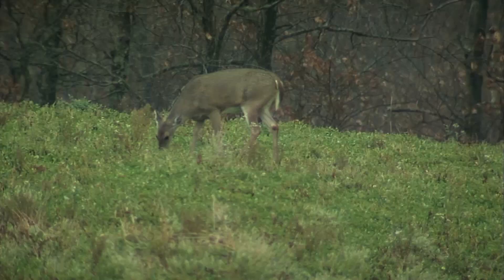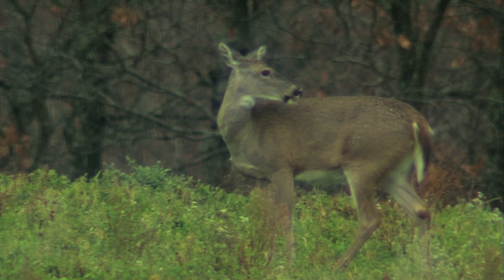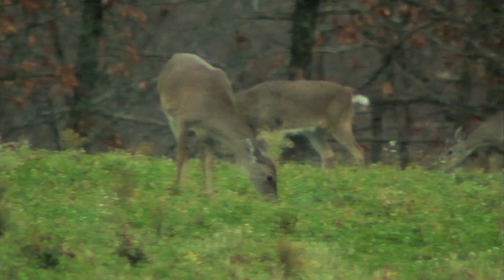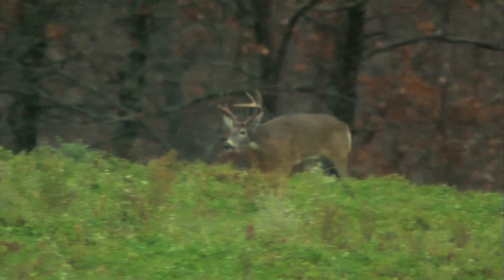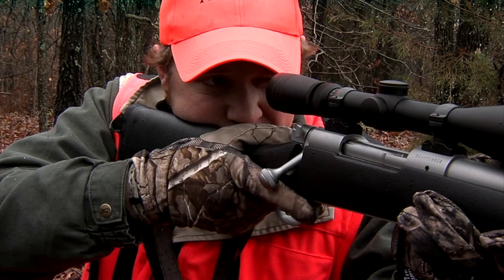There are does out on that ridge right now feeding out there. This time of year, with does out there like that, there's got to be a buck around close. Right there — coming out of the woods. Big buck. He's a shooter. I've got to get over to a tree to get a rest. That's a good deer. He's coming right at us — quartering to me. He's going to work down that timber line and I'm going to get a shot.